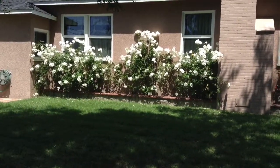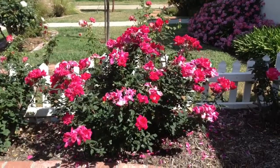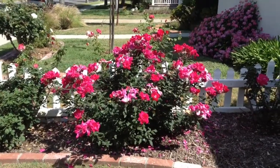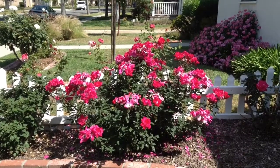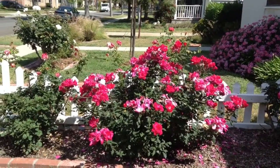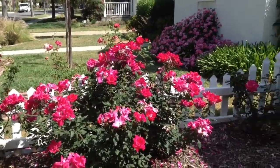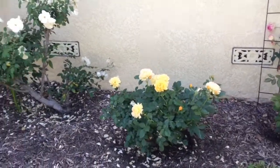My second suggestion for a can't-miss rose to plant is called Knockout. It's a low-growing rose bush but it's just prolific, it's disease resistant, and I just can't say enough about it.